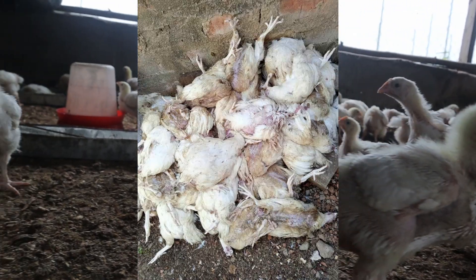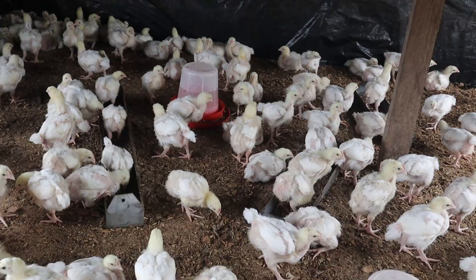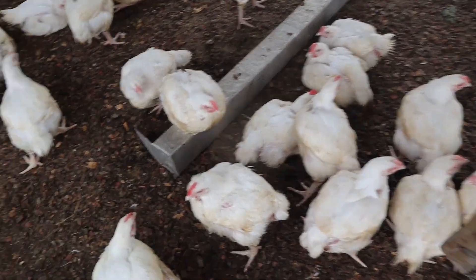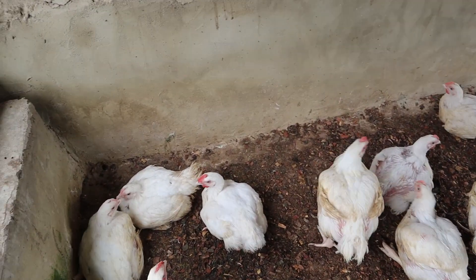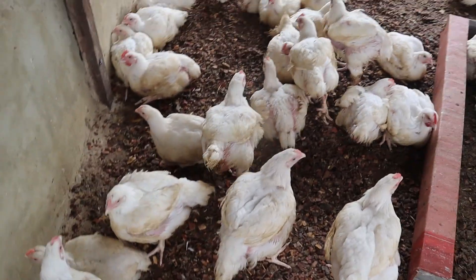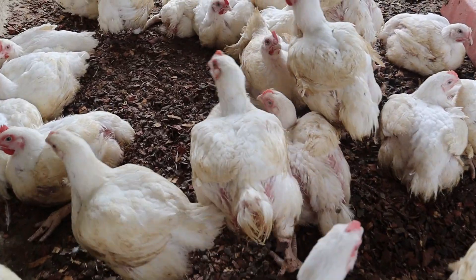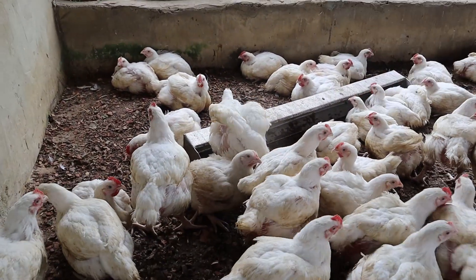This doesn't mean coccidiosis drugs will cure it. The bacteria grows in the intestinal tract of birds under anaerobic conditions — that is, in the absence of oxygen — and it's highly resistant to drying, heat, acid, and other harsh conditions. The spores produced by this organism are commonly found in water, soil, feed, manure, and other environmental sources. Naturally, there are small numbers of this bacterium, known as Clostridium perfringens, in the intestinal tract of even healthy birds.